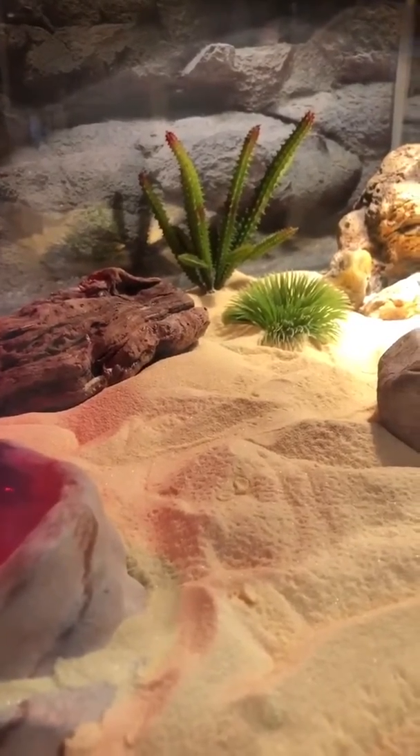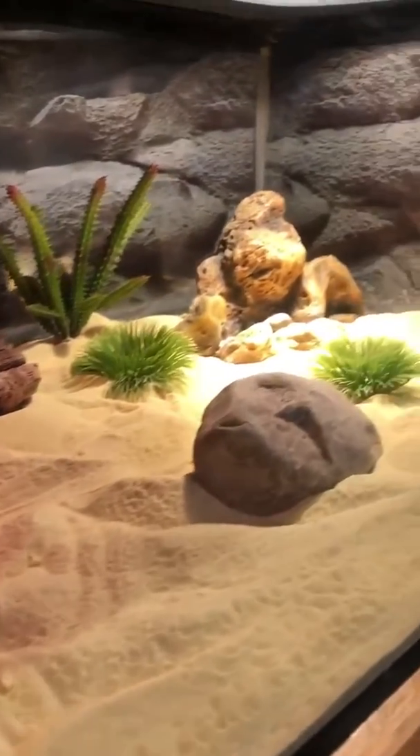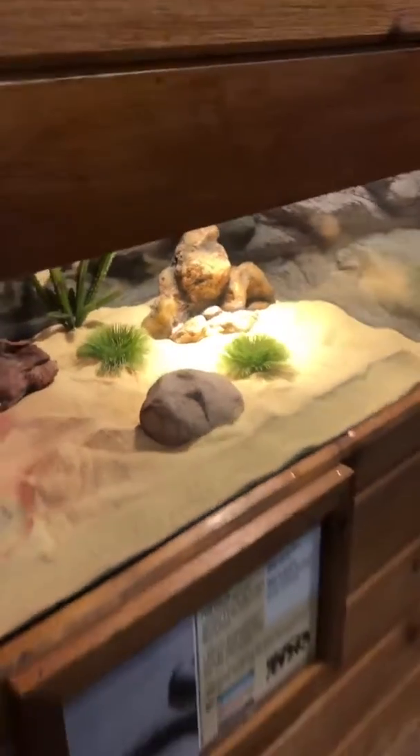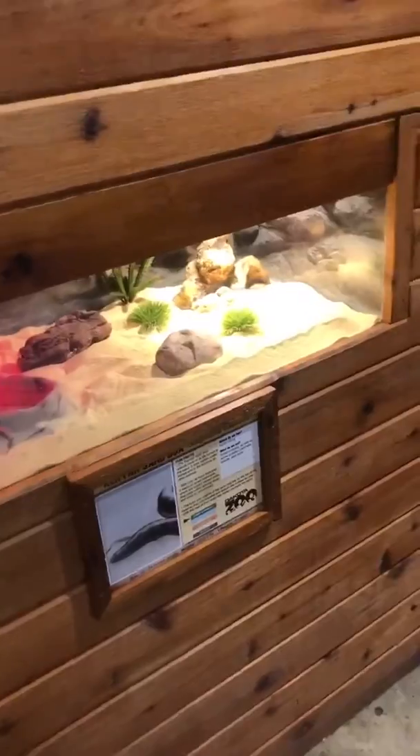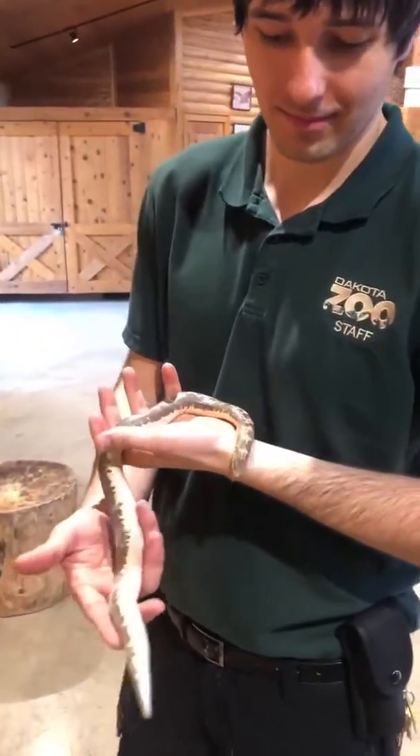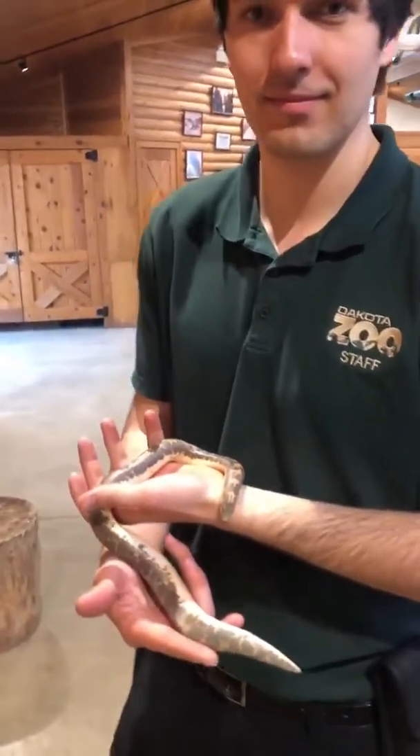Hello everyone from the Dakota Zoo, here again with another creature feature. Today we are going to be talking about a snake — maybe not everyone's favorite creature, but definitely one you guys should learn more about. I'm here with keeper Riley and he's going to talk to us about our Kenyan sand boa.